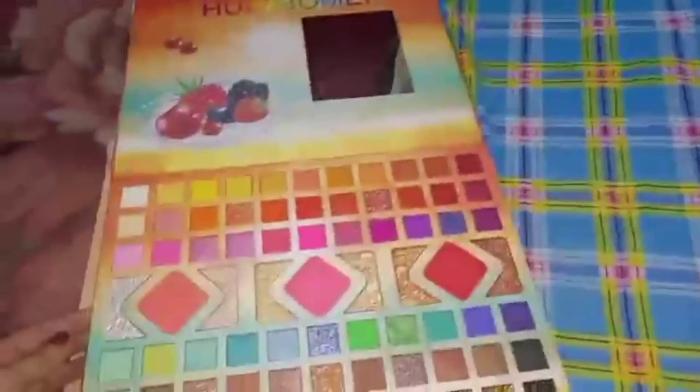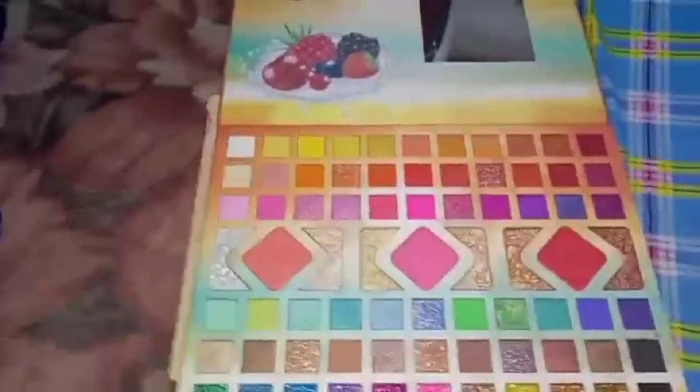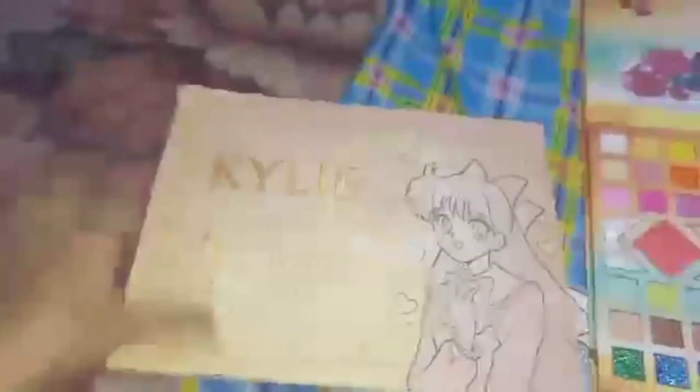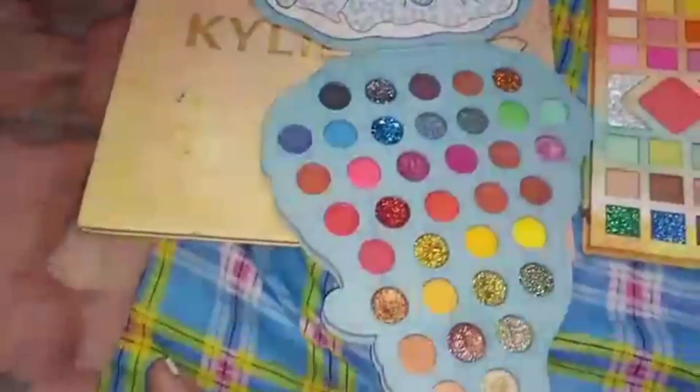This is my eyeshadow palette — which colors shall I use? Rainbow colors. Like our people, they can take these colors. So now the eye makeup is done.